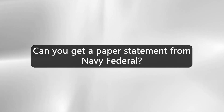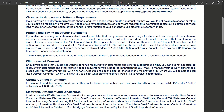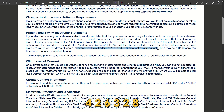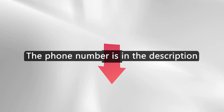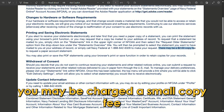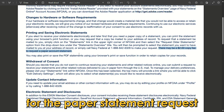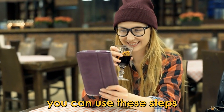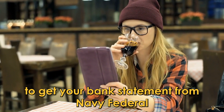Can you get a paper statement from Navy Federal? Yes, you can make your request through 1-888-426328. The phone number is in the description. You may be charged a small copy fee for the paper statement request. And that's it — you can use these steps to get your bank statement from Navy Federal.